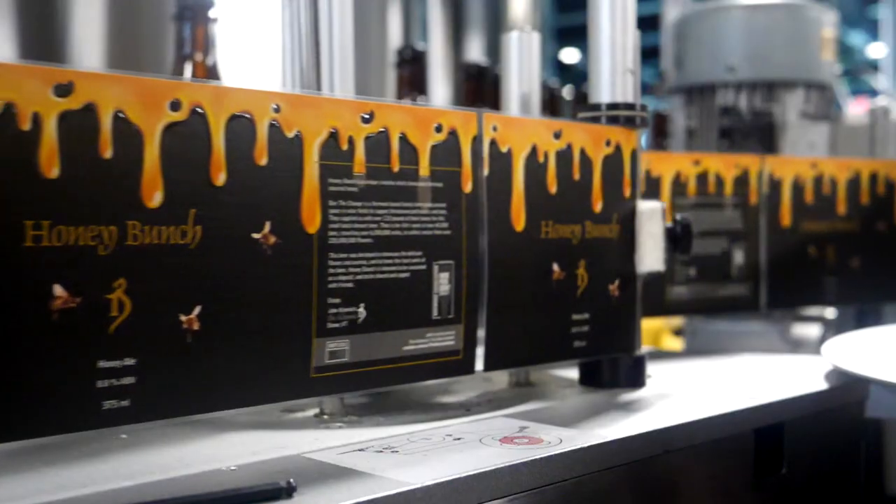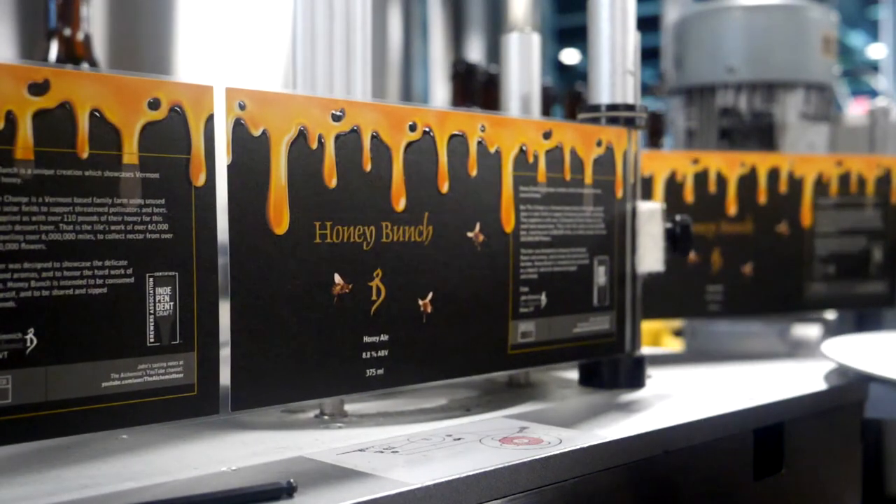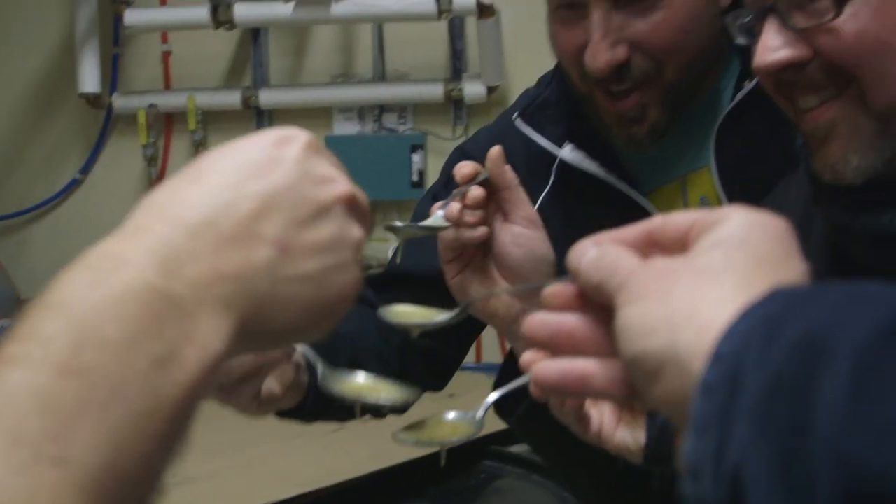Okay, everybody, this is a very special beer. This is called Honey Bunch. This is a honey ale, to put it simply. We brewed it with 110 pounds of Vermont-sourced, pollinator-friendly honey.